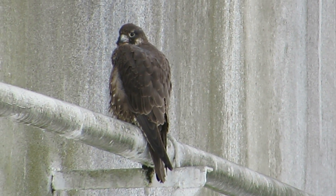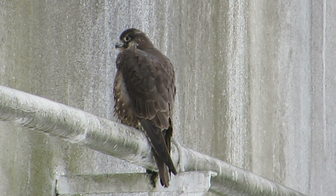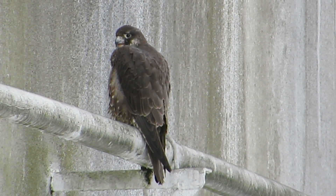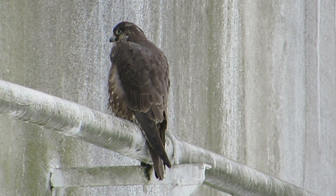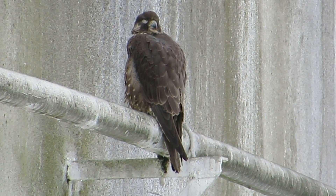Here's our little Peale's peregrine falcon again. He's been missing for many days, and we've been driving around looking for him. We had a pretty good snowstorm, a couple inches of snow, so we came down — and by golly if he isn't on his tank again. We're at the Phillips 66 tank farm, down in Renton, Washington.